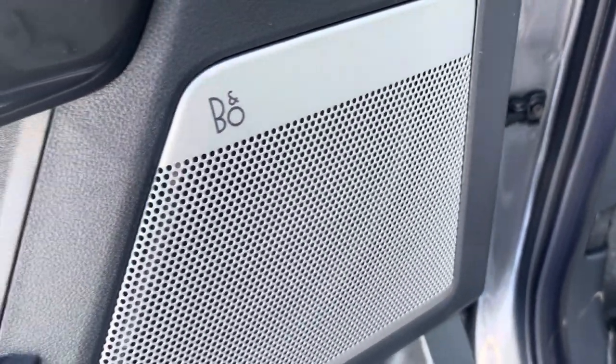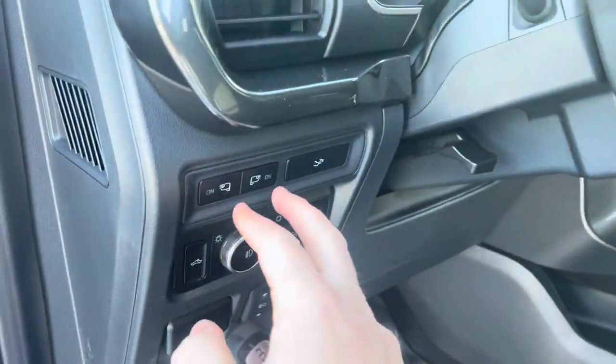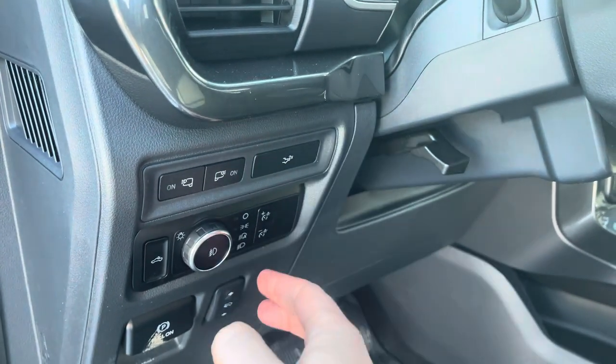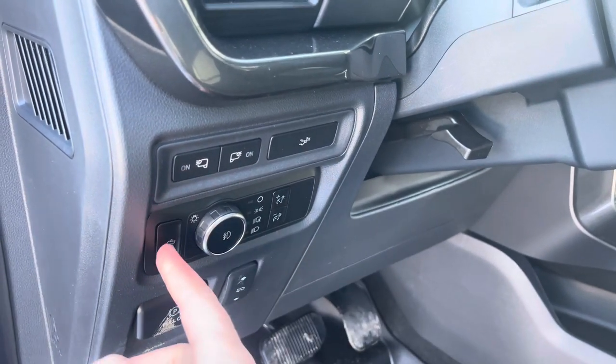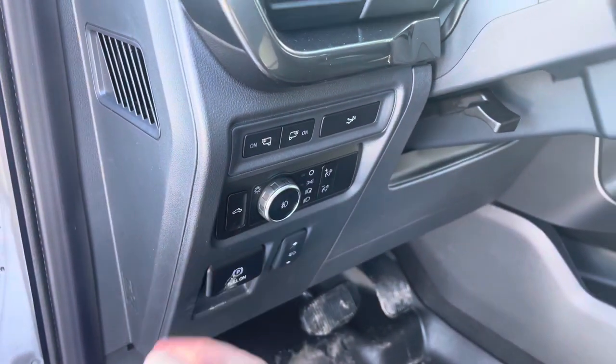Again, the Bang & Olsen stereo system in this one — you can see that speaker right there. On the dash you've got really nice materials. There are buttons for the mirror lighting underneath, putting the tailgate down, and set-and-forget headlights. This also handles your fog light, cargo lamp, and interior dimmer switches, plus power adjustable pedals and the emergency brake.